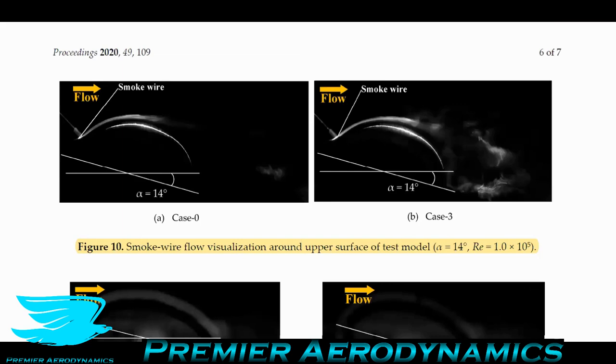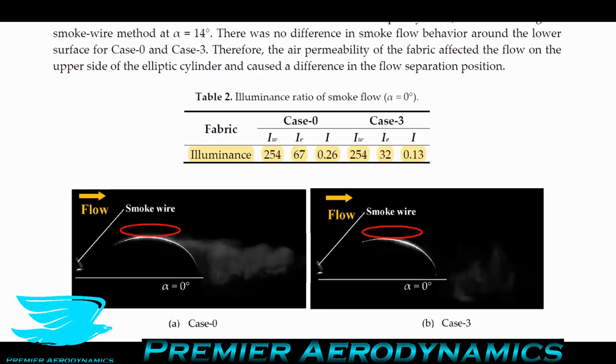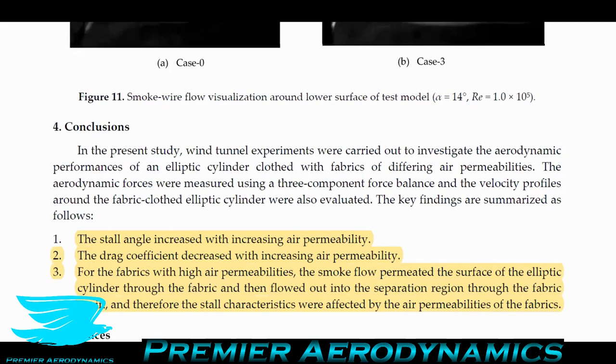Figure 14 shows the elliptical cylinder with zero porosity fabric having stalled, while the one with high porosity — case three — had not stalled yet. We can see a lot more flow coming through near the back, and the wake is more illuminated and appears faster moving. With high air permeability, the drag coefficient decreased because the wake is smaller — you have faster-moving fluid in the wake helping equalize that front-to-back pressure difference.